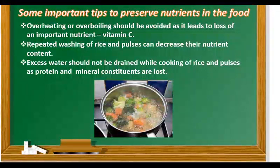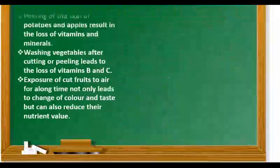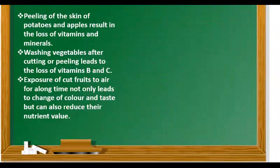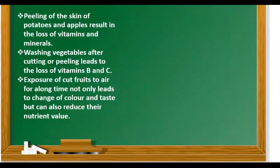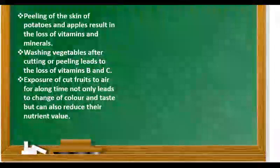Repeated washing of rice and pulses can decrease the nutrient content. Excess water should not be drained while cooking rice and pulses, as protein and mineral constituents are lost. Peeling the skin of potatoes and apples results in the loss of vitamins and minerals. Washing vegetables after cutting or peeling leads to the loss of vitamins B and C. Exposure of cut fruits to air for a long time not only leads to change of color and taste but can also reduce the nutrient value.